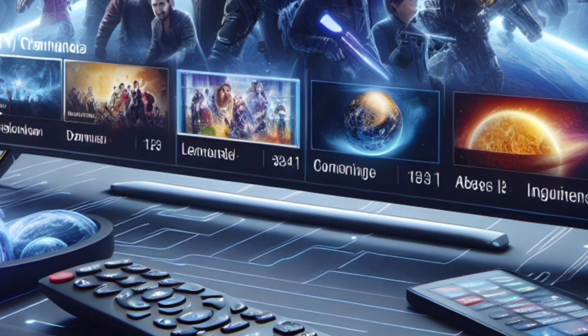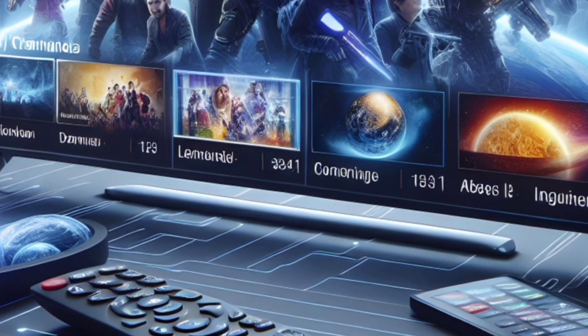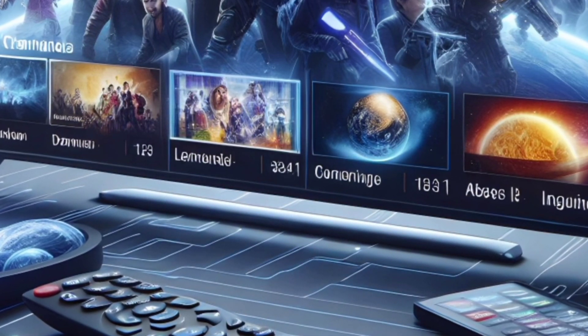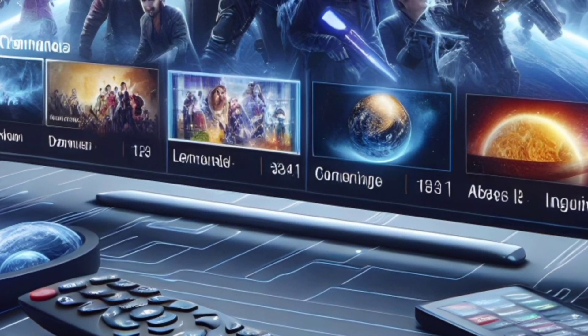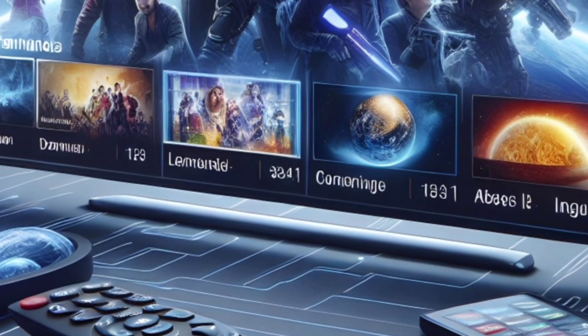Number 8: Peacock TV. Although it's free, there are premium choices as well. With live TV programs like WWE and the English Premier League, Peacock TV has grown to be an IPTV user favorite very quickly. Peacock TV offers a variety of plans, including a free one, so there's something for everyone.